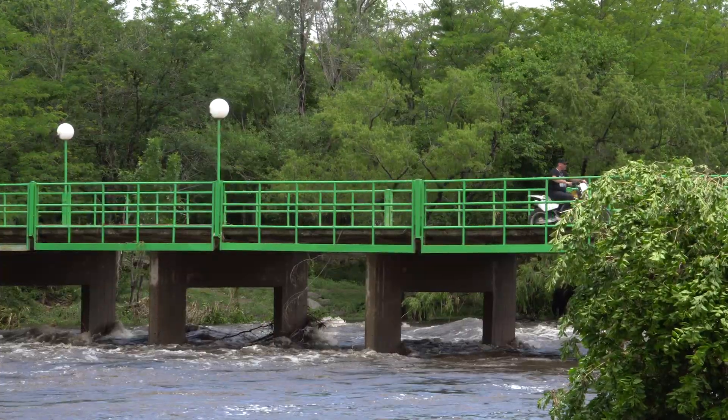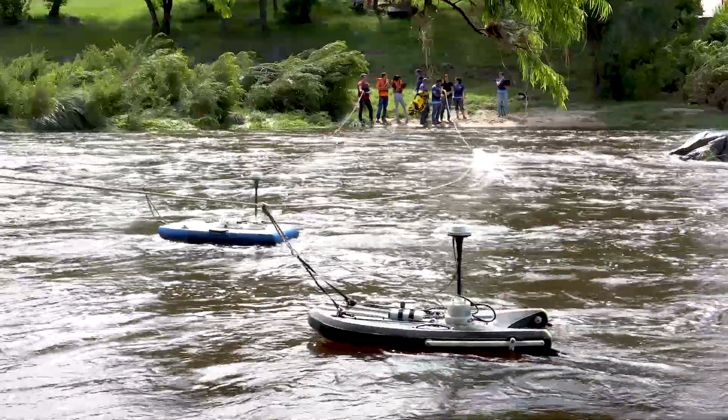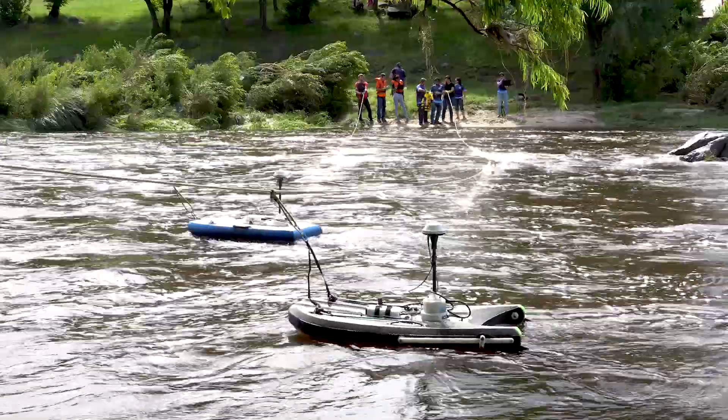We're basically interested in the land and how the land affects the atmosphere and how the atmosphere affects the land.